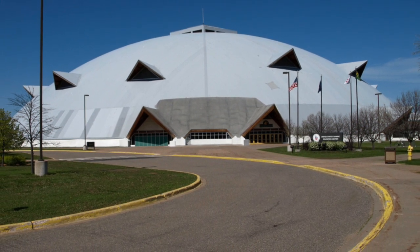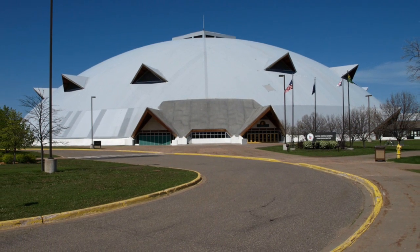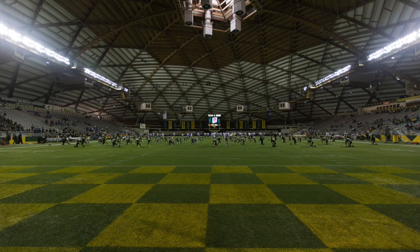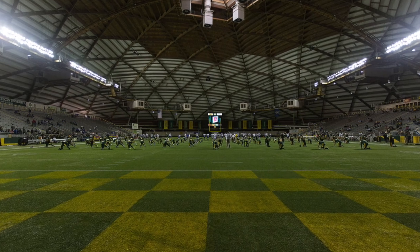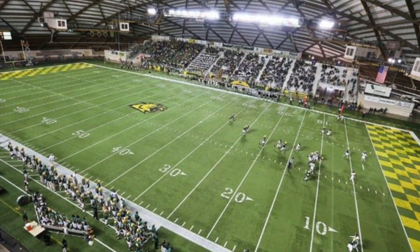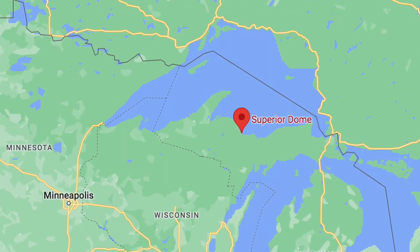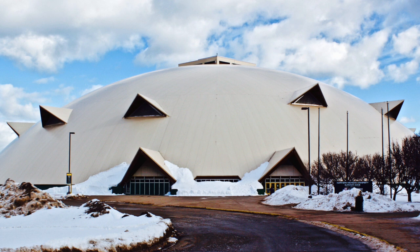The first stadium we're going to look at is the Superior Dome. This is a Division II college football stadium located in Marquette, Michigan. It's the home of the Northern Michigan Wildcats football team, as well as the women's lacrosse team and the women's track and field. Obviously, due to the location, it was smart to have a dome because of the cold temperatures and the snow that the area gets.